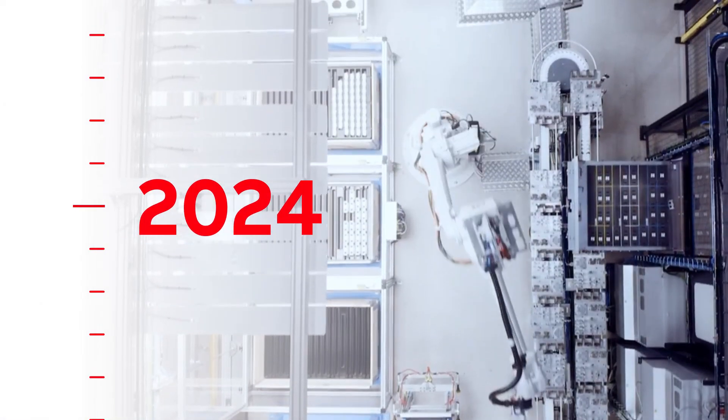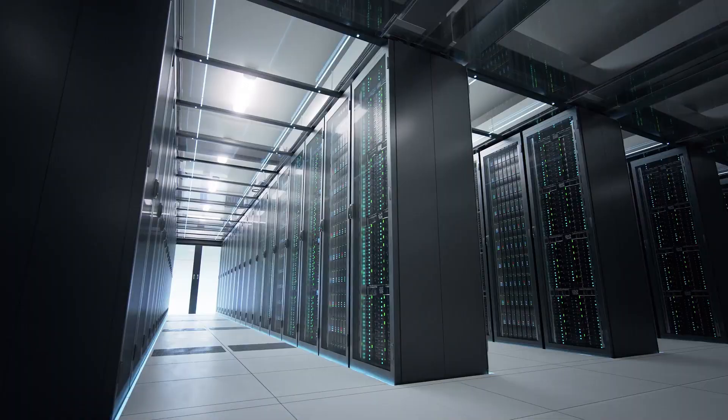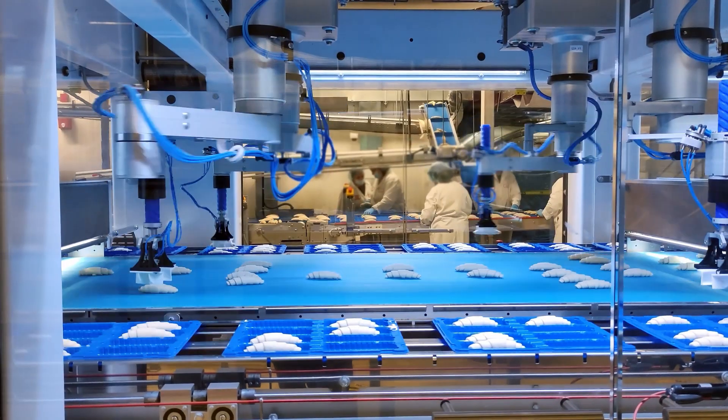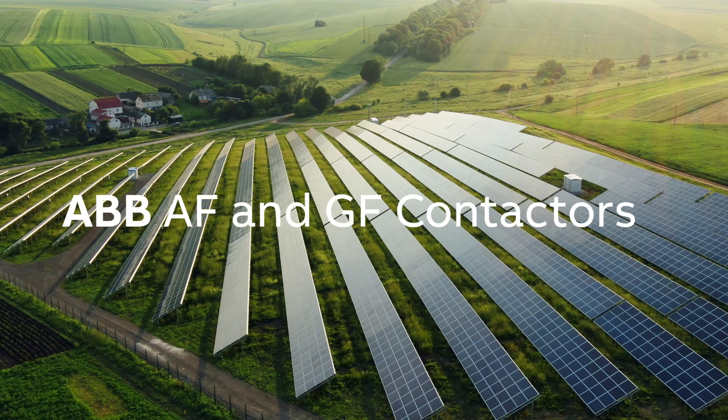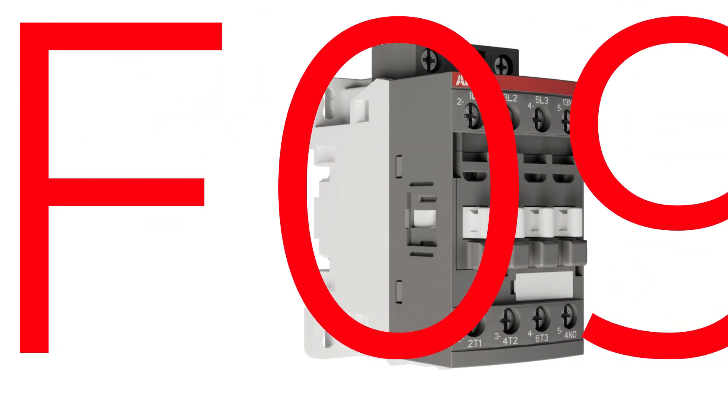ABB has launched AF contactors more than 20 years ago, which was a major breakthrough in the contactors industry. With proof of technology spanning over the years, ABB AF and GF contactors are used in various applications shaping our daily lives.